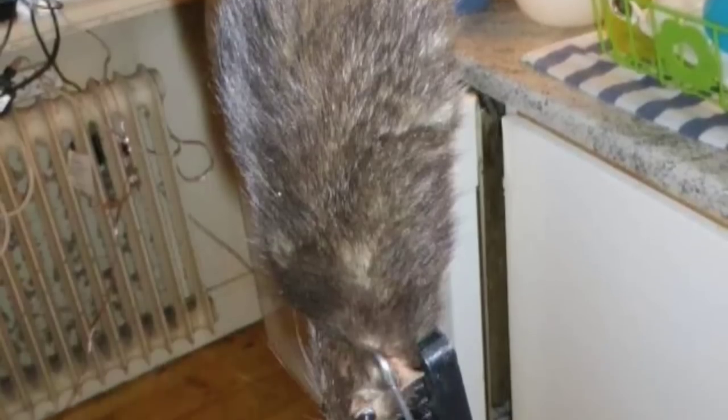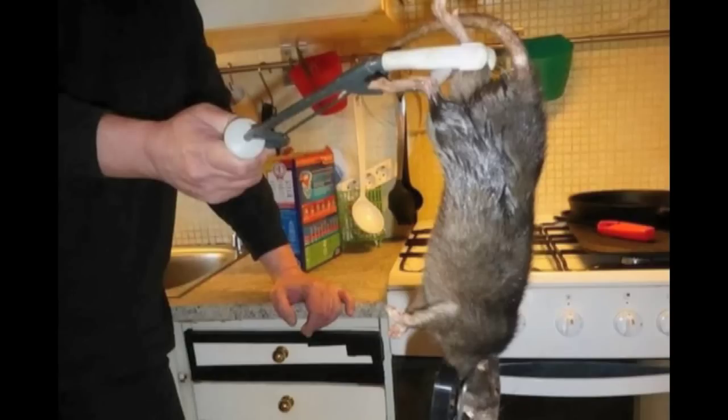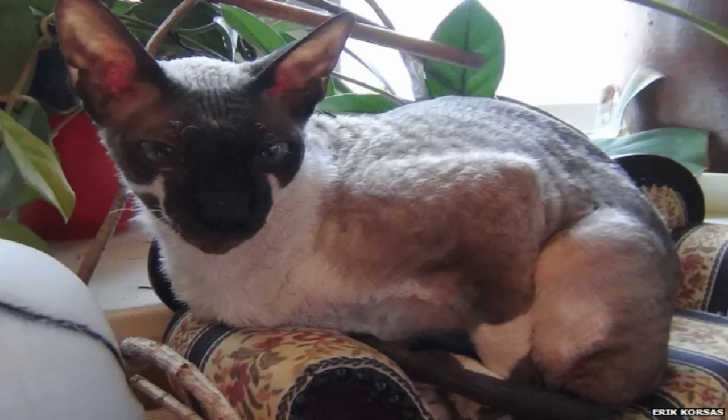A giant rat caught in a kitchen in Stockholm has wowed the world's newspapers. Dubbed Ratzilla, it measures nearly 16 inches without its tail. Pest controllers killed it using an oversized trap. Even the family cat had refused to enter the kitchen while the giant rat was in residence.